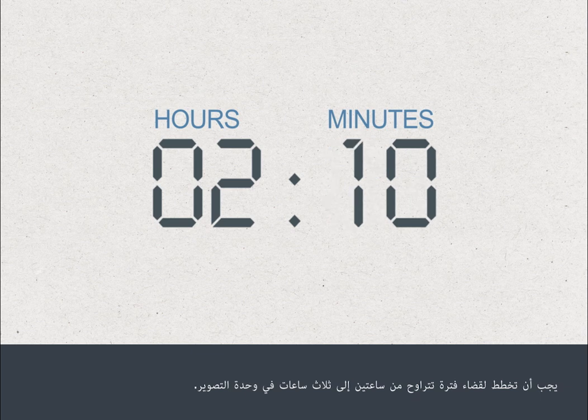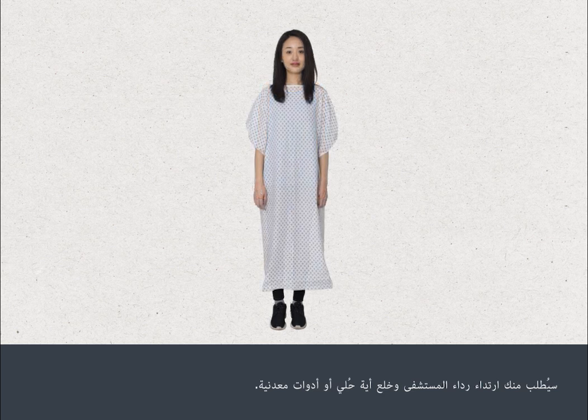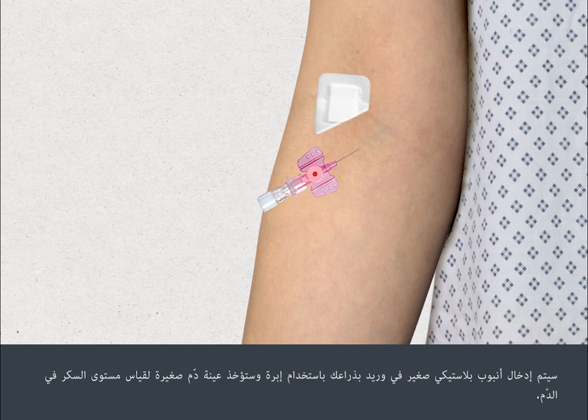You should plan on spending two to three hours in the scanning department. You'll be asked to change into a hospital gown and remove any jewellery or metal objects. A tiny plastic tube will be inserted into a vein in your arm using a needle, and a small blood sample taken to measure your blood sugar level.